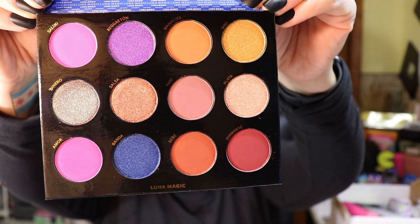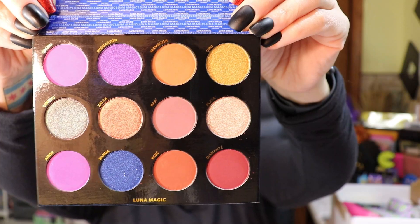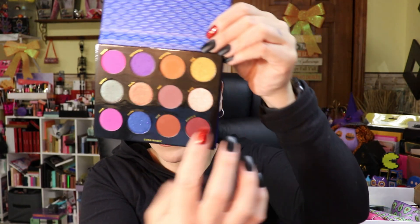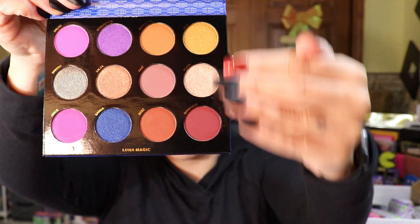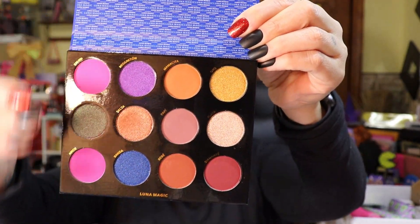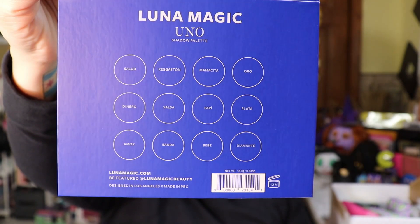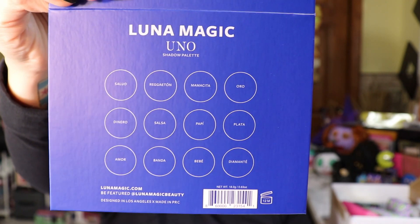Look at those colors — the camera's not doing it justice, but in person they're so much brighter. I love that you have neutrals and everyday shades on one side and pop colors on the other. It's designed in Los Angeles and made in China. This is really, really pretty — I hope it's as good as it looks. I am keeping this palette because I love palettes. I'm going to swatch 'salud' first.